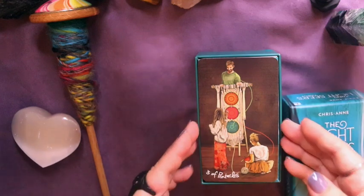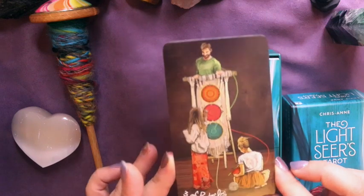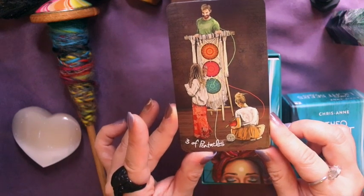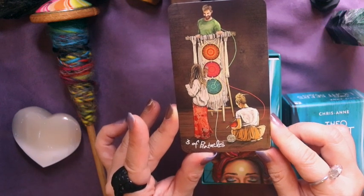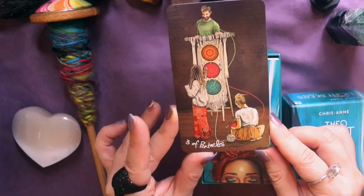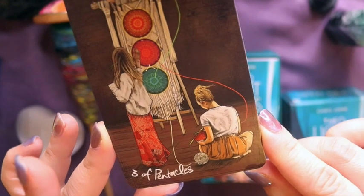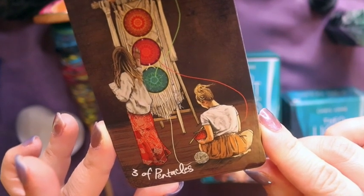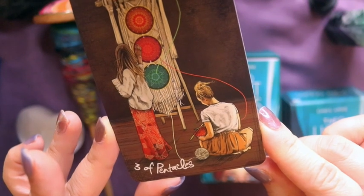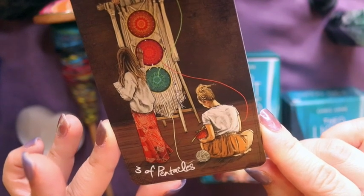The first one I found is the Three of Pentacles from the Light Seers Tarot. You can see there are three people — they look like they might be a family — working on a tapestry that incorporates crochet, macramé, and knitting. One detail I love is that the woman is actually holding out the fabric to examine it as she knits, which is something I should do more often so I don't have to rip back my knitting after spotting a mistake 20 rows back.